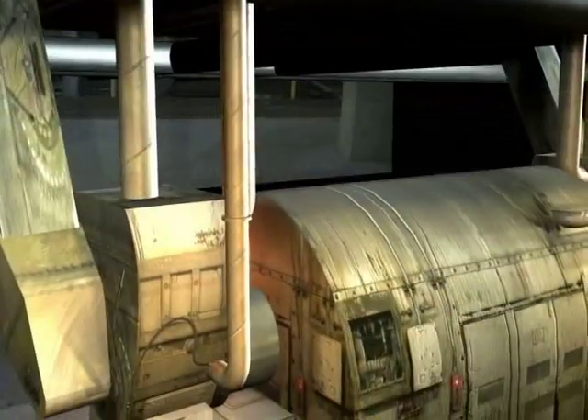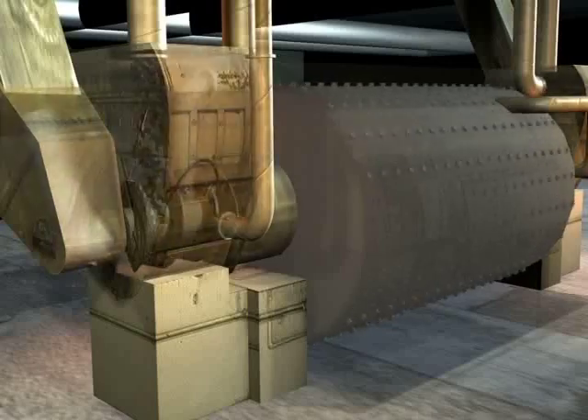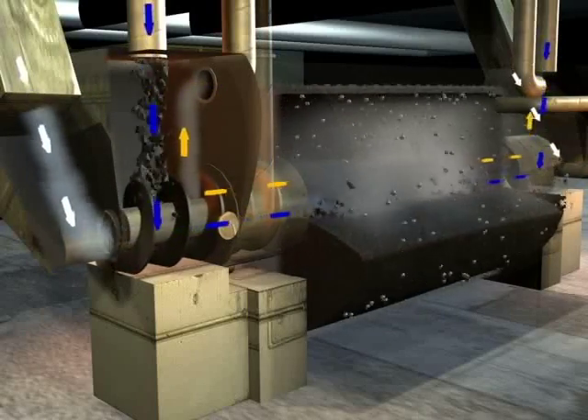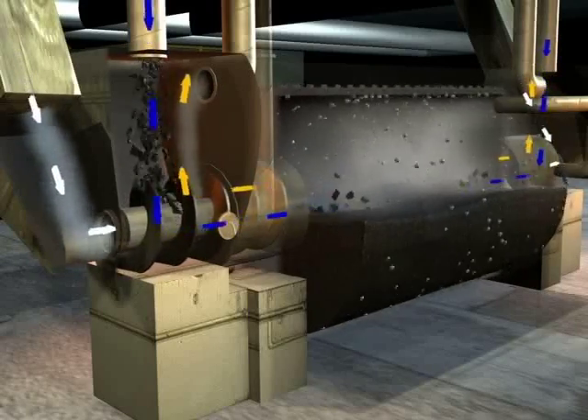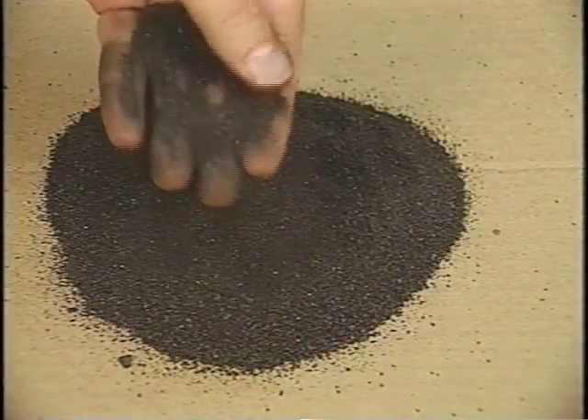Coal enters the pulverizer and spins in a large drum, where hundreds of steel balls grind it into a fine powder. Now a fine powder, the coal leaves the pulverizers and heads to the boiler. About 335 tons of coal can be pulverized per hour.